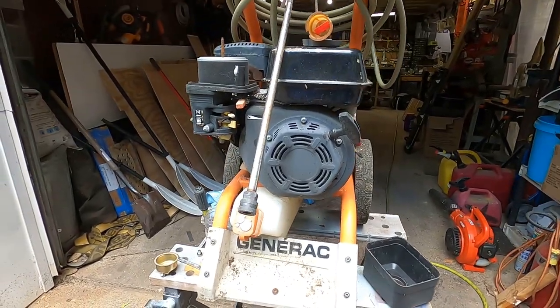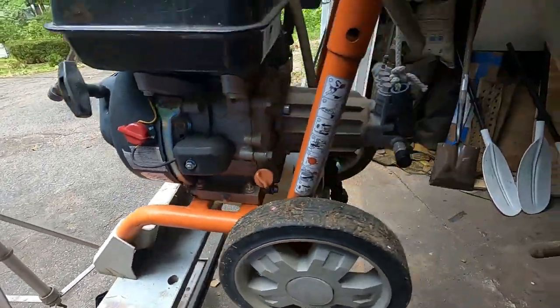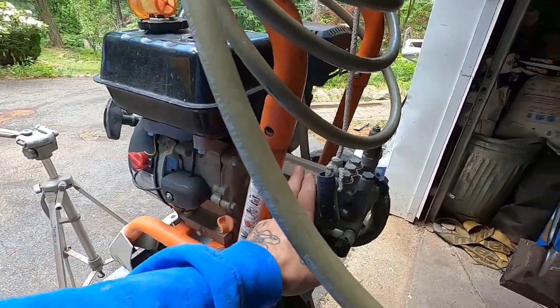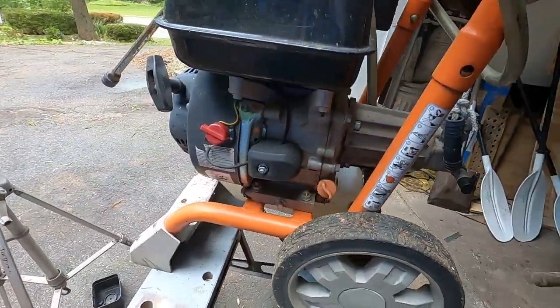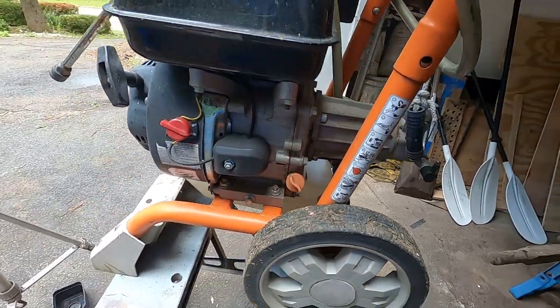Maybe that's all we gotta do to get this thing running. This makes me nervous. Anytime you see a power washer on the side of the road, you gotta ask yourself: is that pump any good, or was it frozen? Because people don't take the water out of these - they just leave them in the garage all winter.